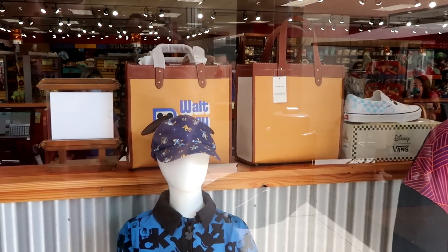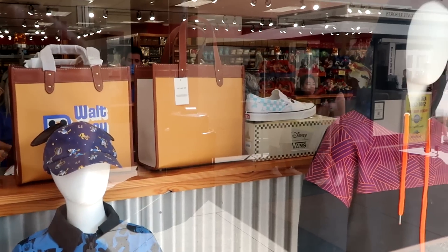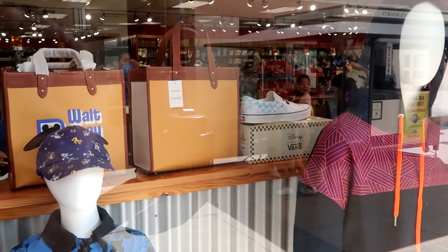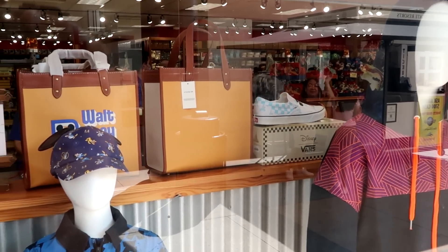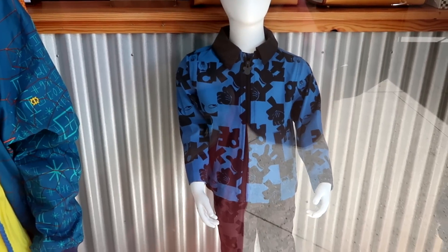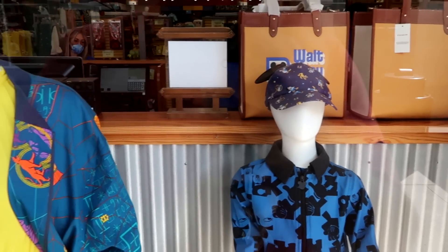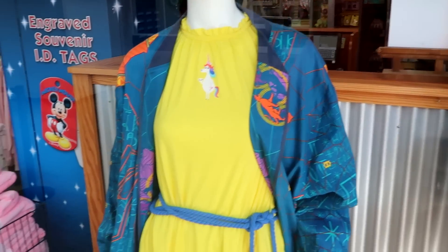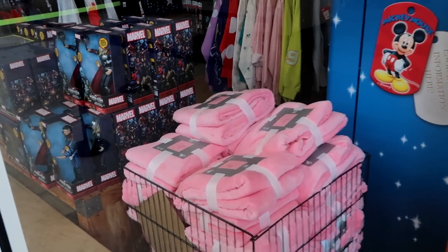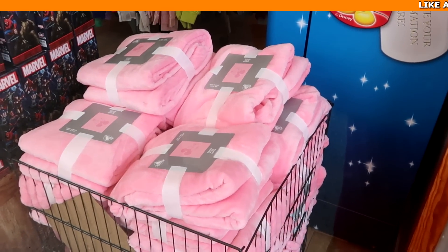In the window they have really nice Disney Coach bags that say Walt Disney World, some Disney Vans sneakers — the slide-on ones — behind the counter. The mannequins are dressed really cool: a little boy's bright blue jacket with Mickey, a 50th anniversary hat, and a really fuzzy Mickey blanket. Lots of fun offerings in the window.